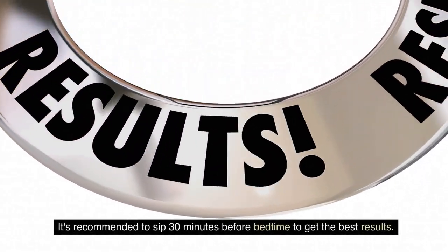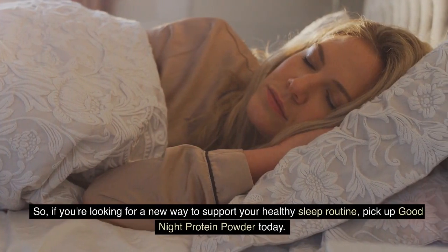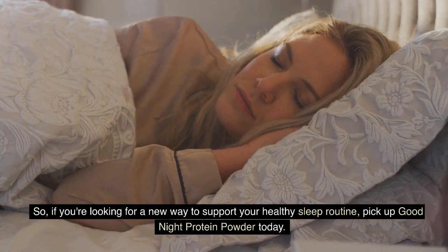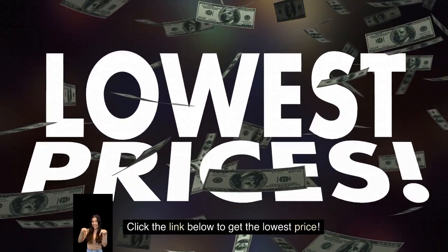It's recommended to sip 30 minutes before bedtime to get the best results. So if you're looking for a new way to support your healthy sleep routine, pick up Good Night Protein Powder today. Click the link below to get the lowest price.